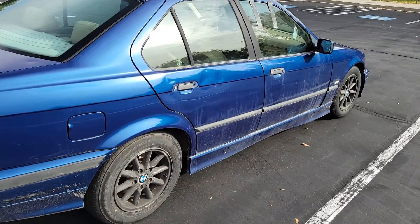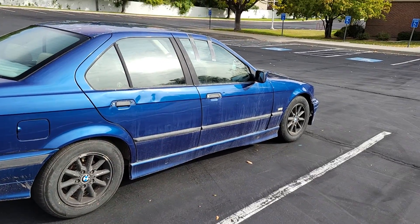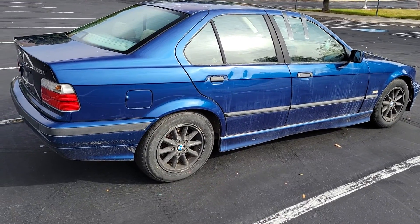Let me know what you guys think, what you think I should do. Also, the window doesn't stay rolled up, so I need to fix that.